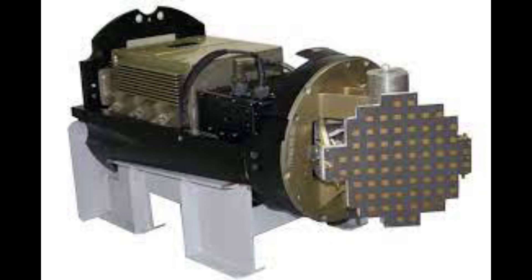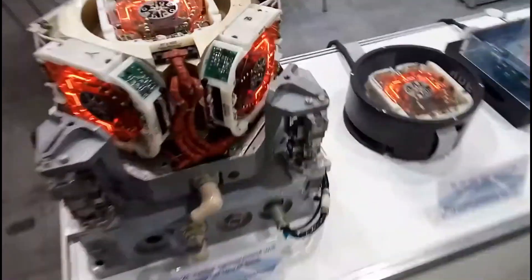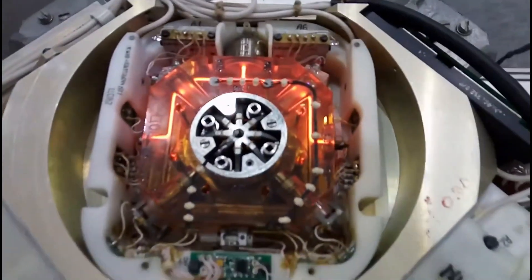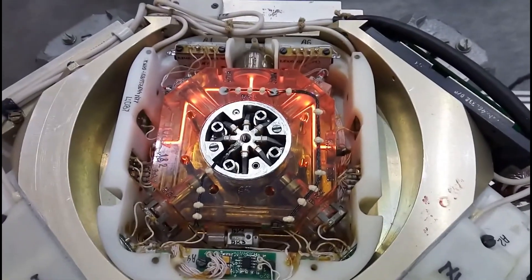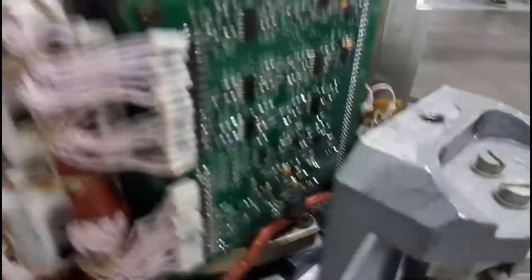The missile is powered by a solid fuel rocket motor and uses an internal guidance system with terminal active homing. It is also equipped with advanced features like stealth technology, digital scene matching and area correlation, which enable it to navigate through complex terrain with great precision.